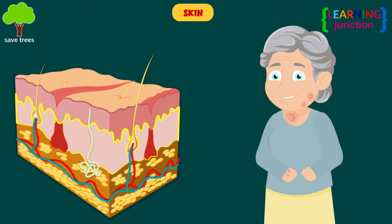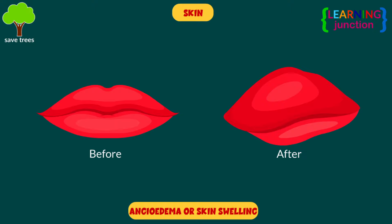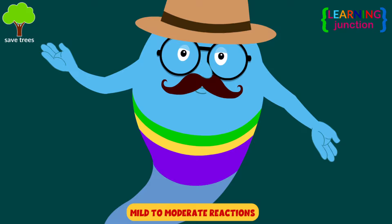Skin: the most common allergic skin conditions are dermatitis or eczema, urticaria or hives, and angioedema or skin swelling. Most allergic reactions are mild to moderate and do not cause major problems.